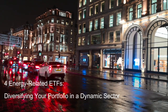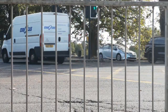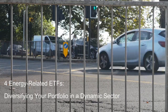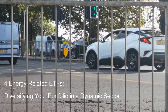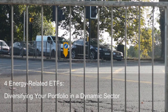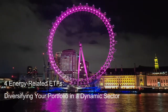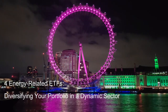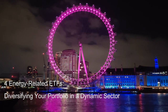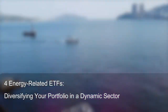Beyond the Big Four: While these four ETFs represent prominent players in the energy ETF landscape, it's important to acknowledge the vast array of energy-related options available. Investors seeking specific geographic exposure, focus on alternative energy subsectors like hydropower or geothermal, thematic plays on energy efficiency, or carbon capture technologies, can find dedicated ETFs catering to their needs. Conclusion: The energy sector remains a dynamic and ever-evolving landscape, presenting both opportunities and challenges for investors. Energy-related ETFs offer a powerful tool for gaining exposure to this critical sector, while mitigating individual company risk and diversifying your portfolio. By carefully assessing your investment goals and risk tolerance, you can choose the energy ETF that aligns with your financial blueprint, and potentially reap the rewards of a sector powering the modern world.